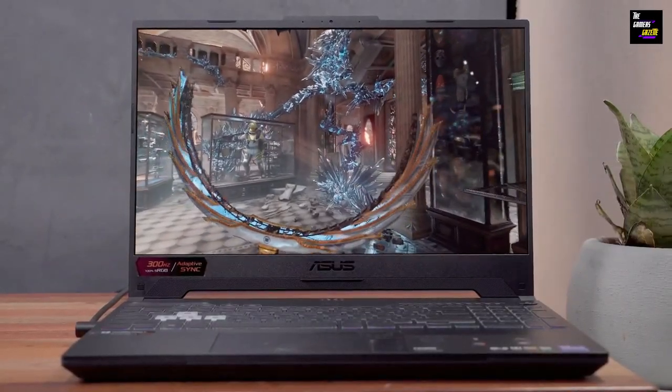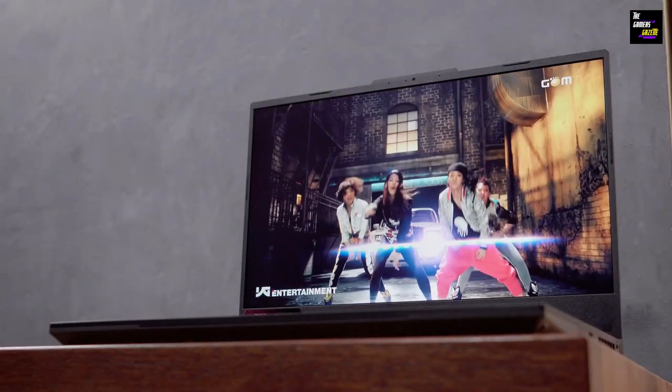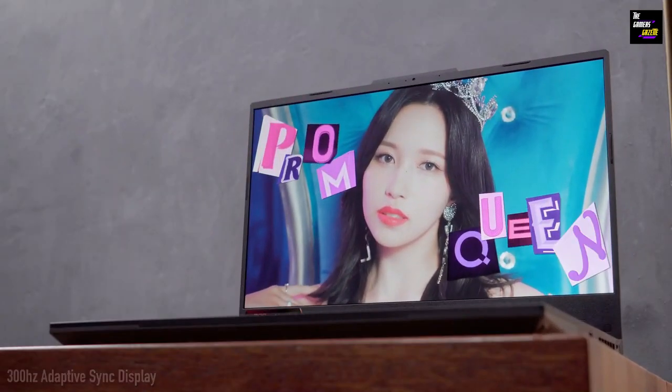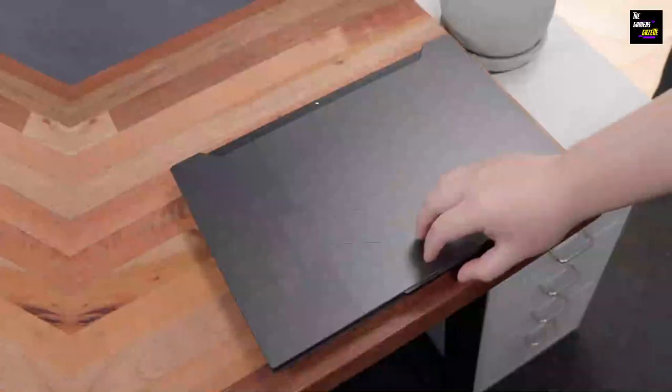We used a video editor, a game, and many browser tabs all at the same time, and the computer didn't even break a sweat. You won't experience any hiccups in your work, gaming, or streaming activities thanks to the device's multitasking capabilities.